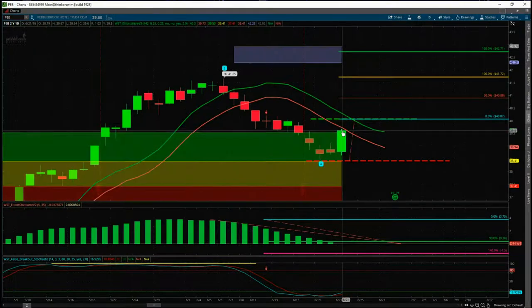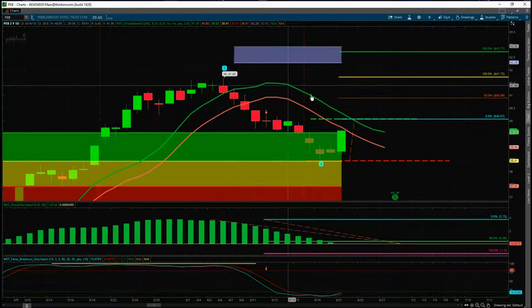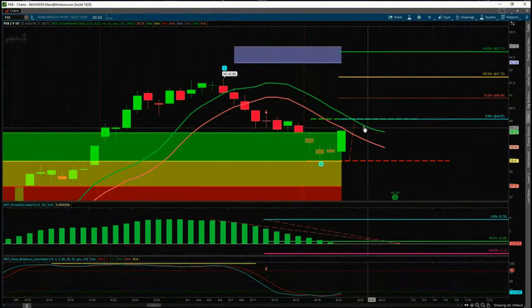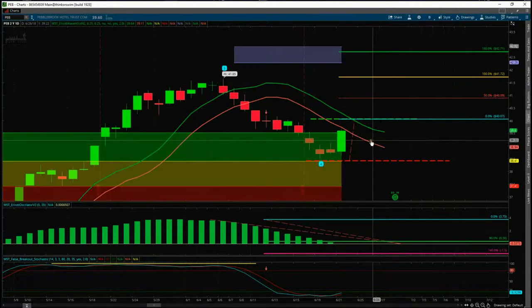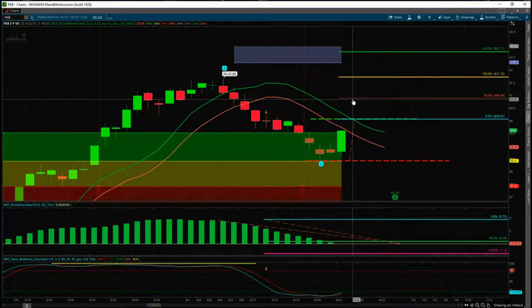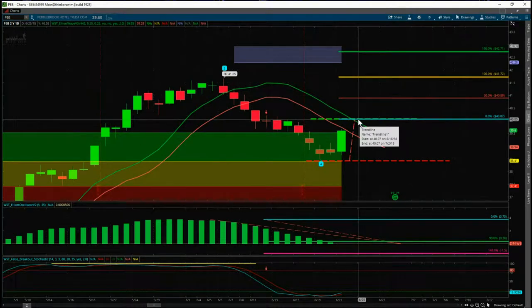I've zoomed in quite big here. Yesterday we had a nice solid green candle — a good move up from these wave four lows. Now we're looking for an entry for Friday. We need to be outside the 64 moving average high, which is part of our Elliott Wave indicator suite — the green moving average high is for long entries. I want to be reasonably aggressive out of here today because we've got that momentum starting yesterday, and just above the whole $40 mark. So $40.07 is the entry for long on PEB.